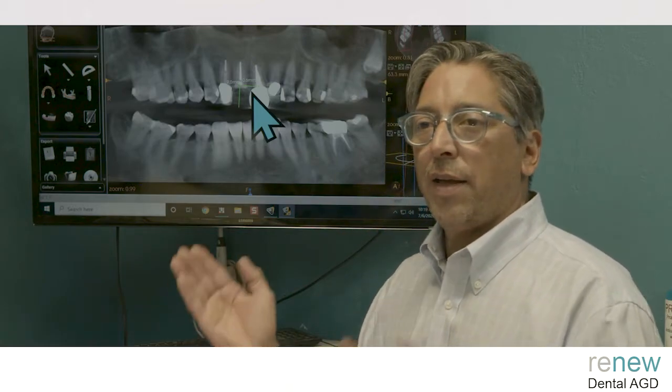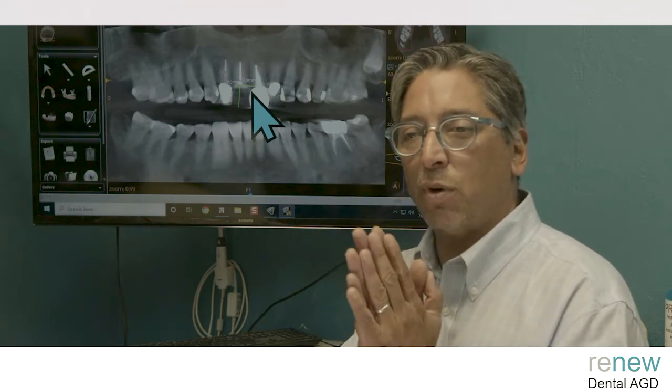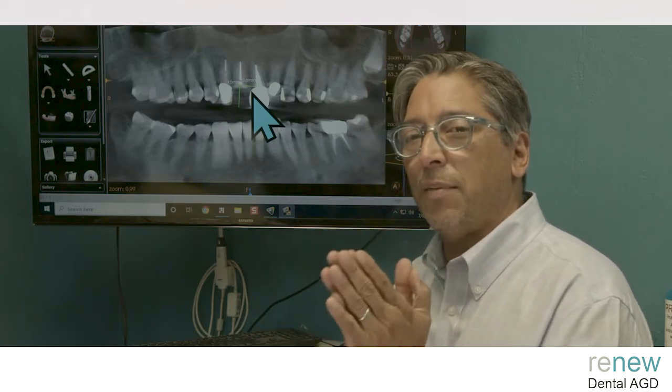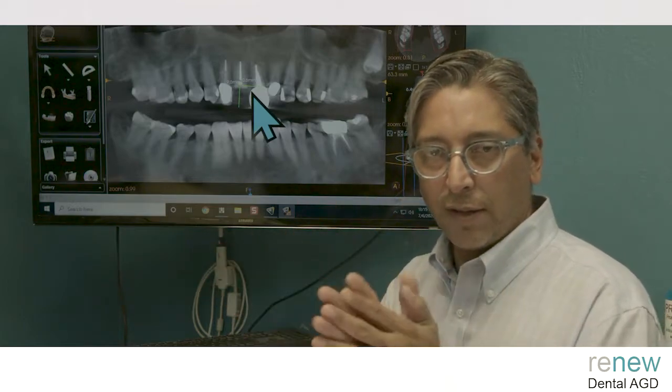It doesn't resolve right away, and that papilla right between eight and nine is a very strong fibrous one as well. So we should be able to maintain that pretty well and give a decent look across to the lateral central.